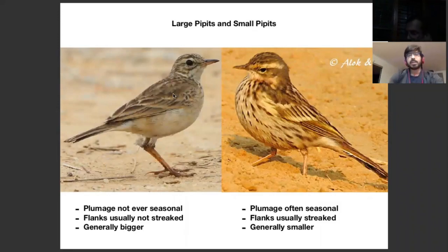Large pipettes are pipettes such as the Paddy Field Pipette, for example. Their plumage remains the same once they're adults — the same in all seasons, except for the regular molting and wear cycles. The flanks tend to be plain and not streaked, and they're generally bigger than the other pipettes, as the name says.